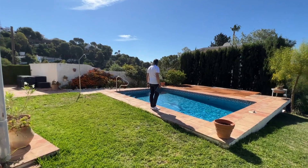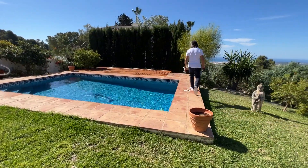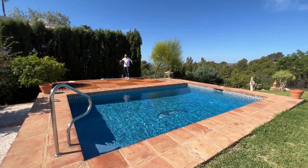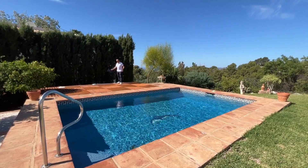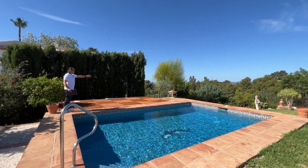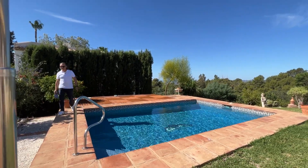They've done it well with the deck — they've gone out as far as they can — but again here you could have a much nicer structure so you can use all of this space properly. But even if you just kept the same size, it's got loads of potential — absolutely loads of potential.